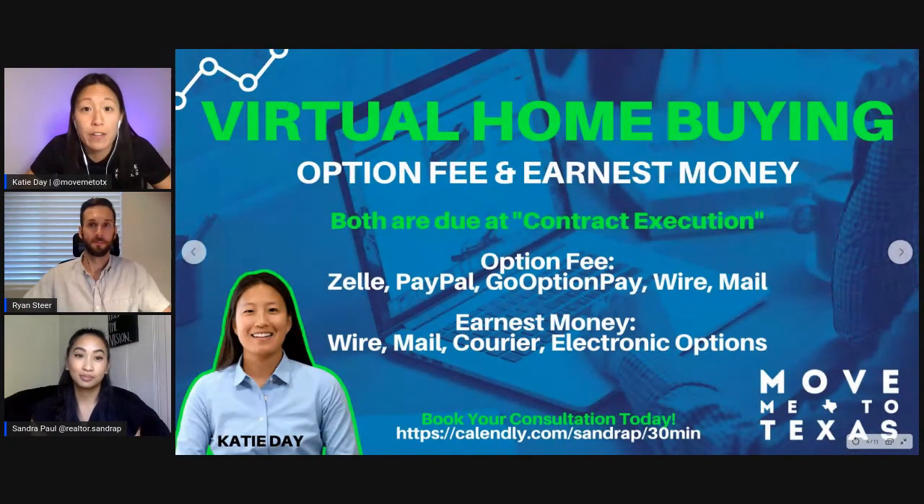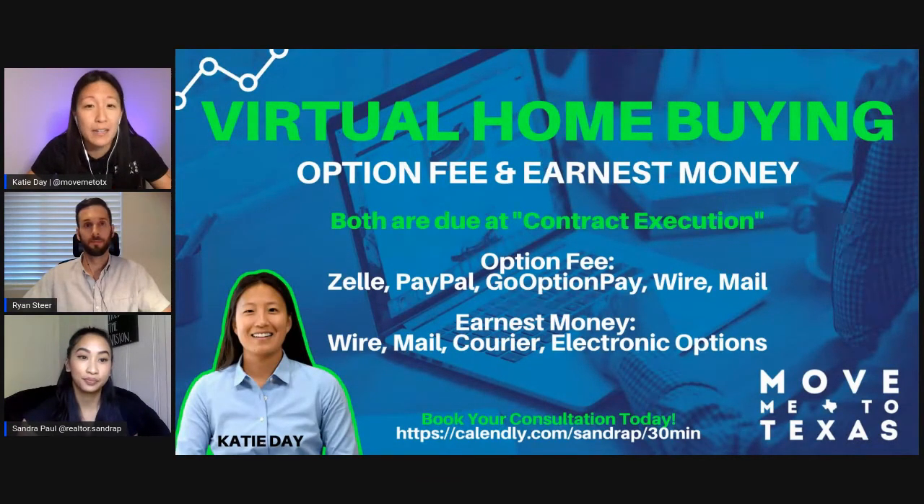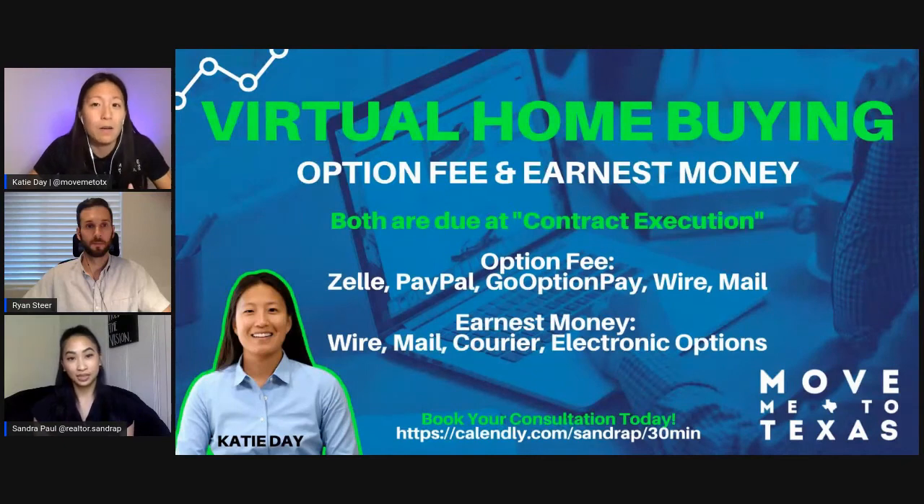Once you go under contract on a property, two things are due: an option fee and earnest money. Those are normally two checks you would write and take somewhere, but there are other ways to do that electronically. For option fees, a lot of sellers will use Zelle — which is pretty common through Chase Bank, Wells Fargo, and some bigger banks — PayPal, a company called Go Option Pay, you can wire it to the seller, or write a check and mail it. Earnest money goes to the title company — you can wire that, mail it, or the title company can arrange a courier to pick it up. There are also electronic options where you can send it directly from your bank to theirs.